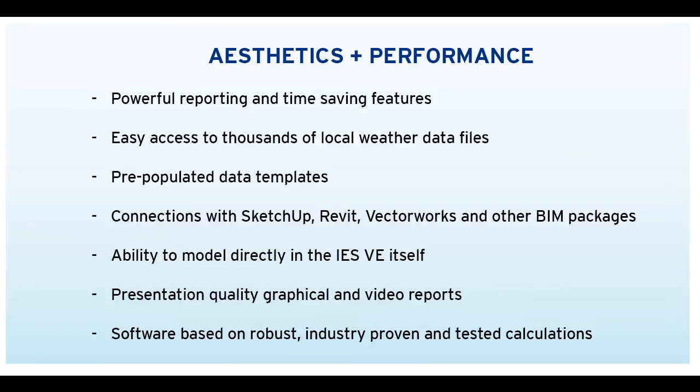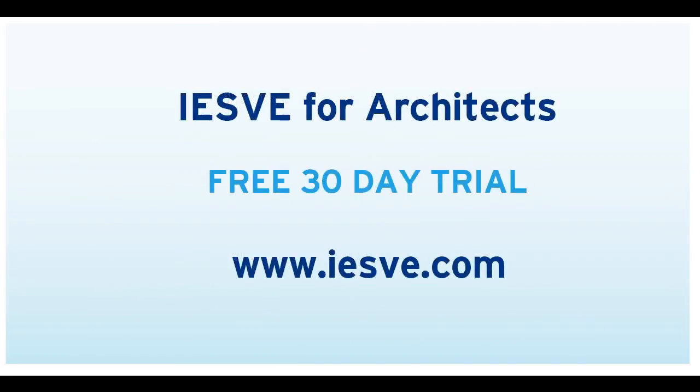What's more, we offer a dedicated training package, support included as standard, and a range of guides and quality checks to help you along the way. Sign up to the free 30-day trial of the IES-V for Architects package today at www.iesve.com.